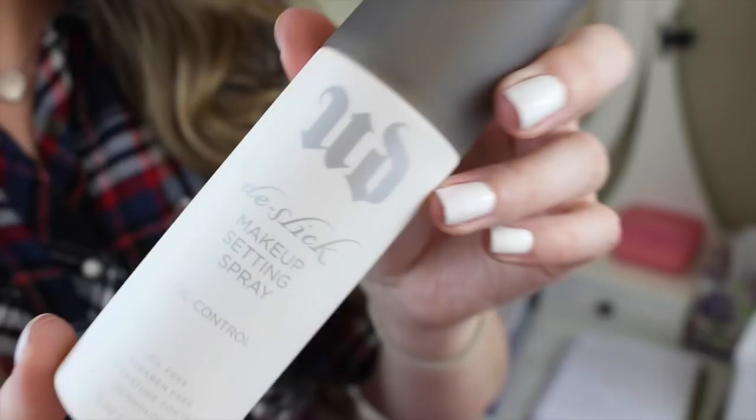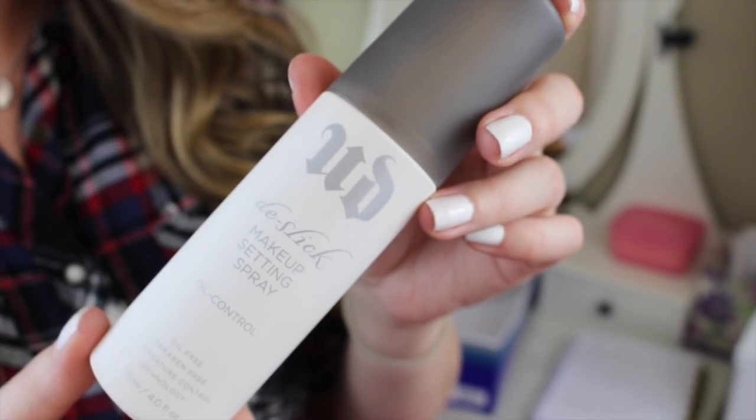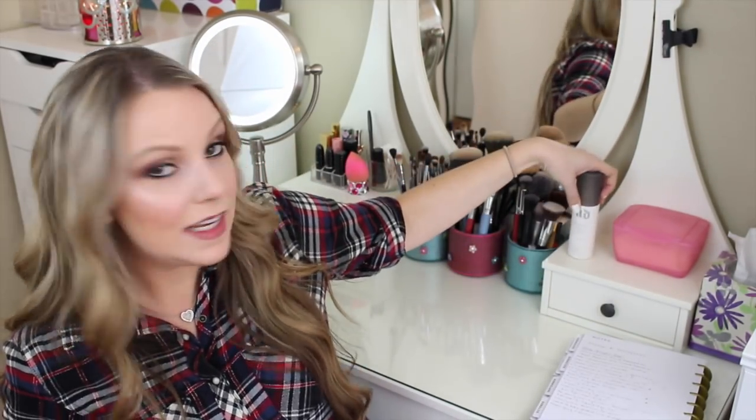The last face product is a setting spray. This is the Urban Decay De-Slick Makeup Setting Spray. This is another thing I've had for over a year and I just forget to use it. Now that I have this nice new vanity I'm going to set it right here so I remember to use it every single day and I will finish it up.